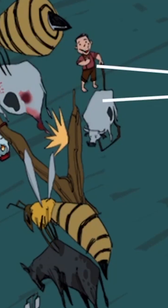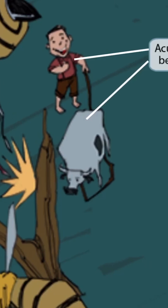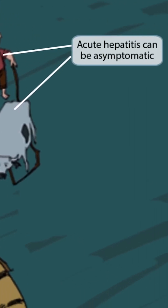Now we have this kid over here to the right. Look how happy he is — he's giving a thumbs up. He's pretty happy that his precious cow hasn't been harmed by the bees. The unharmed cow and the happy boy represent an asymptomatic presentation, which commonly occurs in acute hepatitis. This can also be called anicteric hepatitis, meaning there's no scleral icterus or jaundice in the patient because they are asymptomatic.